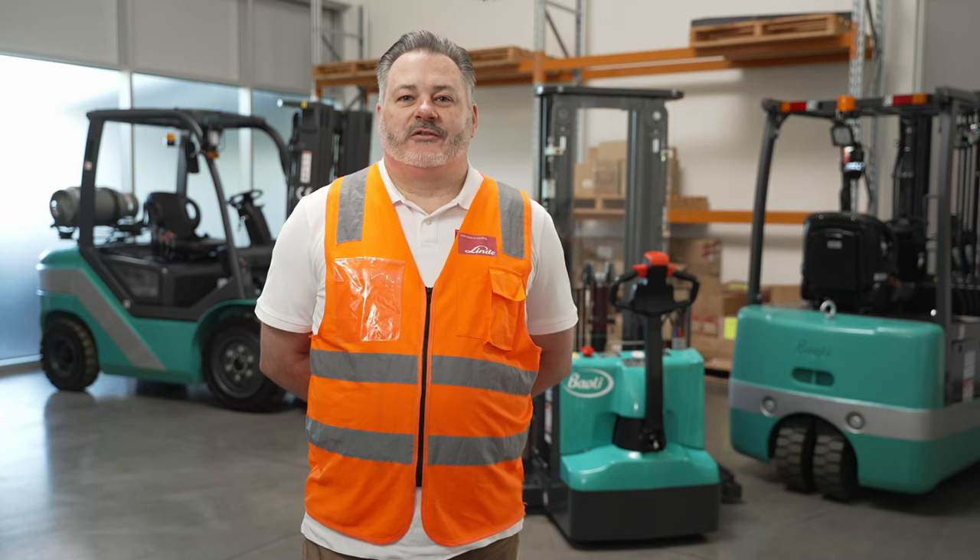Hi, I'm Alan and today I'm going to walk you through the Bioli KBG25 internal combustion counterbalance forklift. Let's get started.